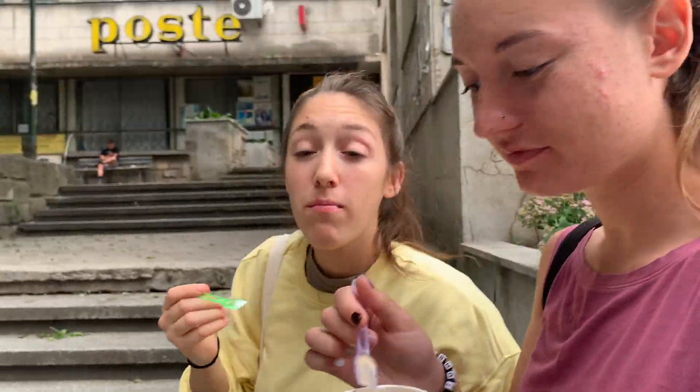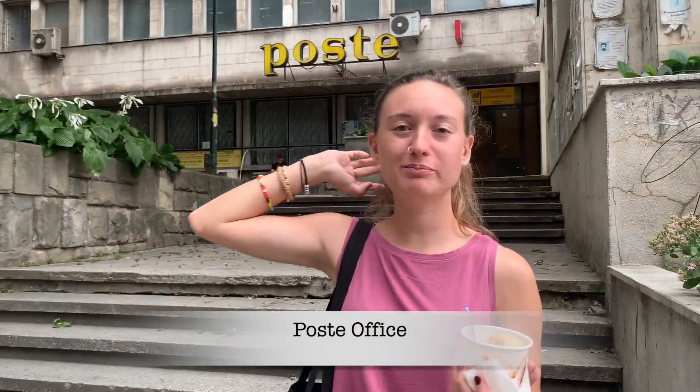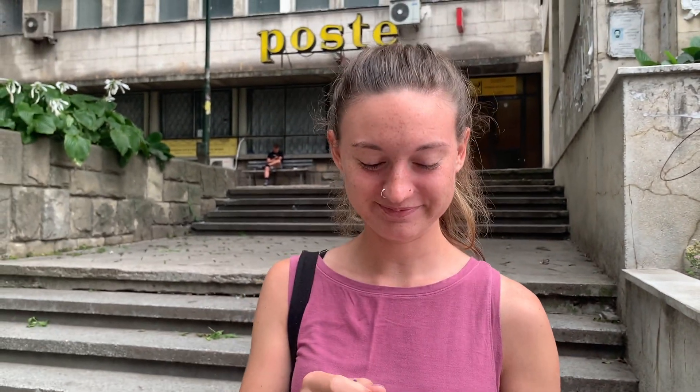Behind them is the post office. If you ever need a package you go here, but you get it from Tim and Lily Autry's mailbox, so you've got to ask them first if you can have the address and such. Your mail comes here.